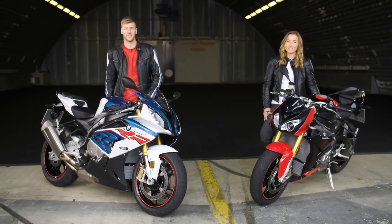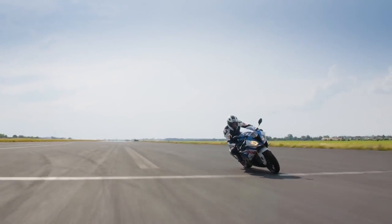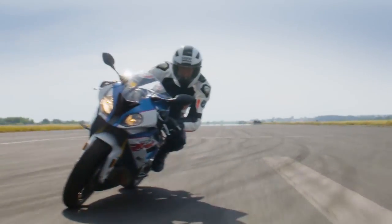Both models have been benchmarking their segment. The RR is the epitome of a superbike. I love to ride this bike — the performance and the handling is perfect.